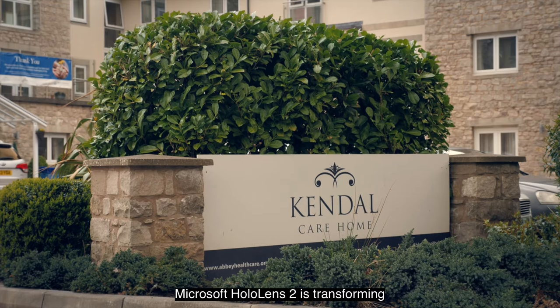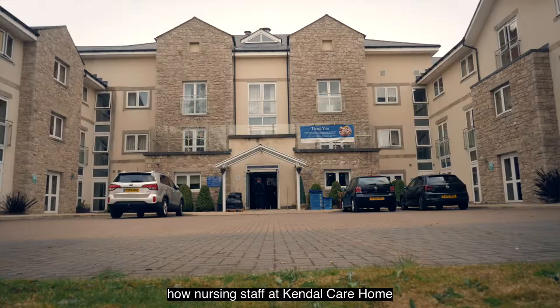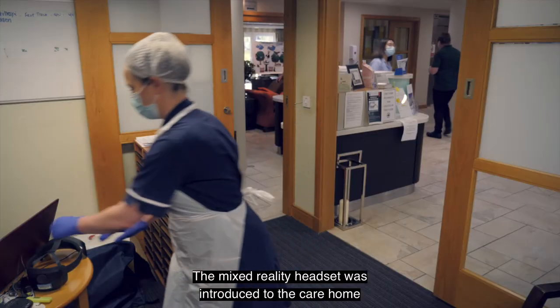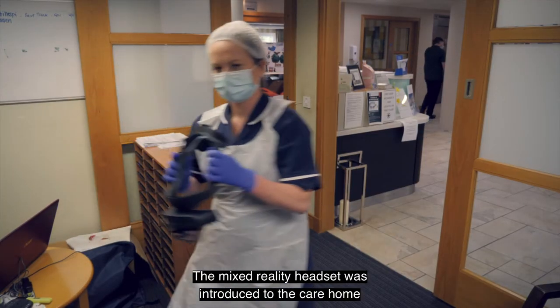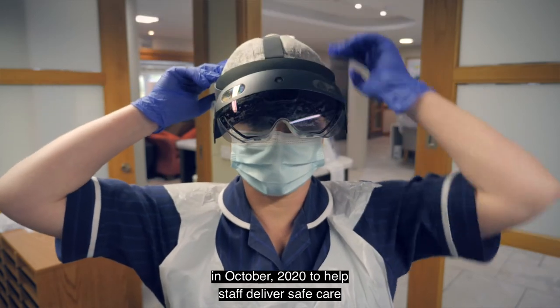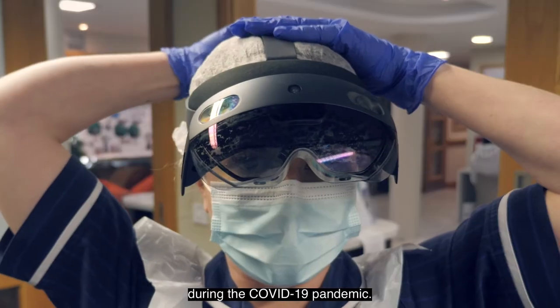Microsoft HoloLens 2 is transforming how nursing staff at Kendall Care Home deliver care to its patients. The mixed reality headset was introduced at the care home in October 2020 to help staff deliver safe care during the COVID-19 pandemic.